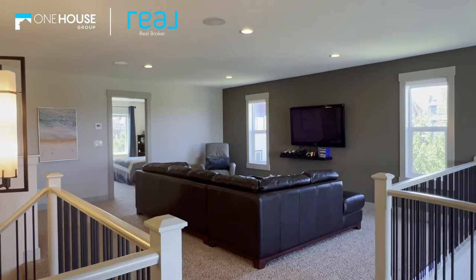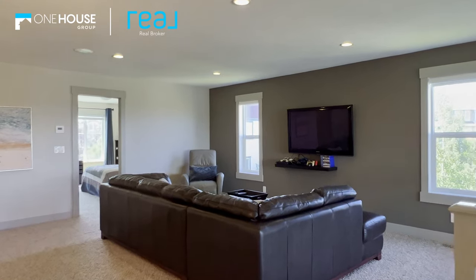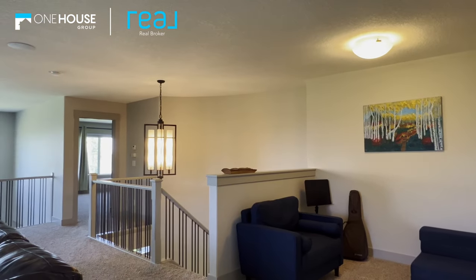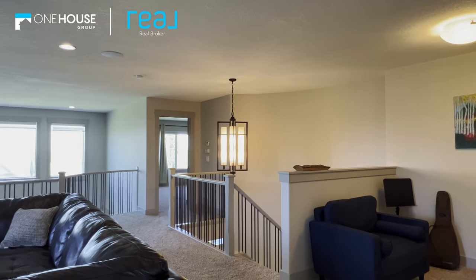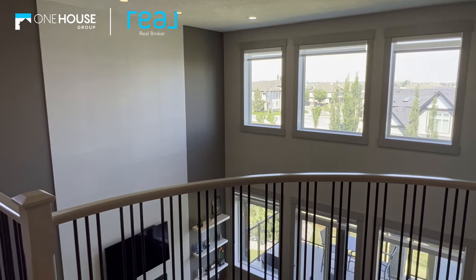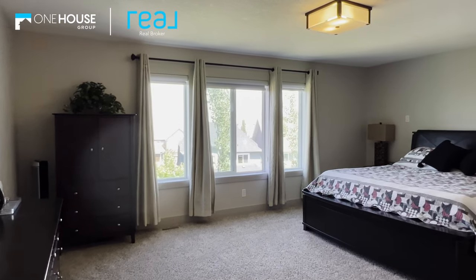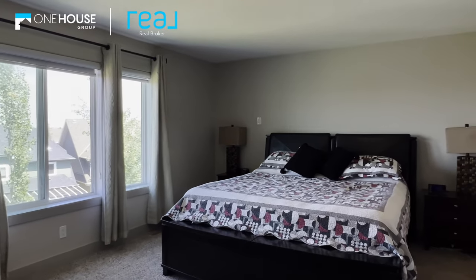We're upstairs now, and as much as I love that main floor, I absolutely love this upper floor. It starts with this big bonus room right in the center — there's even a little loft area that would be really cool for a homework area for the kids. Check this out: it's open to above and looks right over the living room. And these windows provide the perfect view of downtown Calgary.